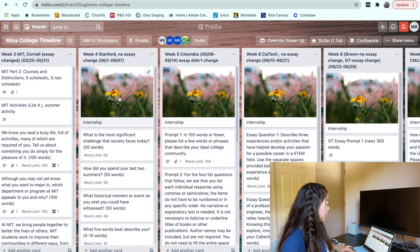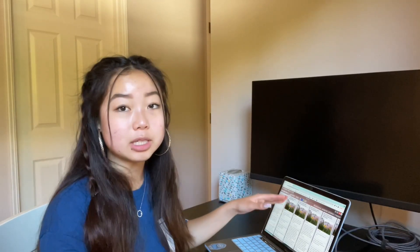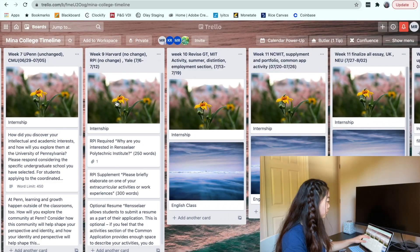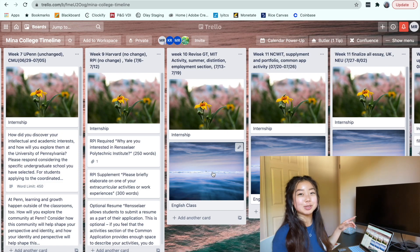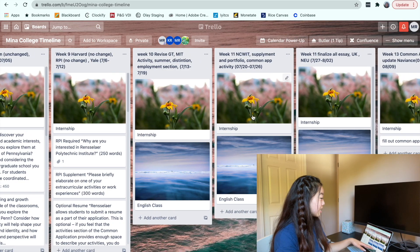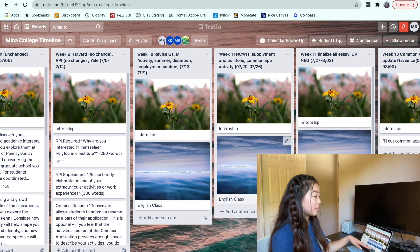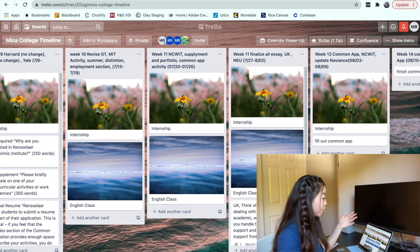Starting from week four, I have a card for an internship — I was working full time during 10 weeks of the summer, so I knew I wouldn't have as much time during those weeks and planned accordingly. I also started an English class I took over the summer — it was supposed to be study abroad, but got canceled due to COVID. So during those two weeks I didn't have that much planned because I knew I'd be super busy.